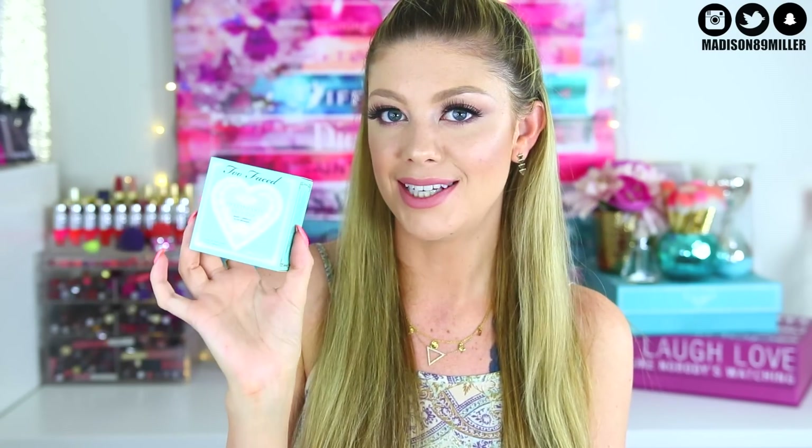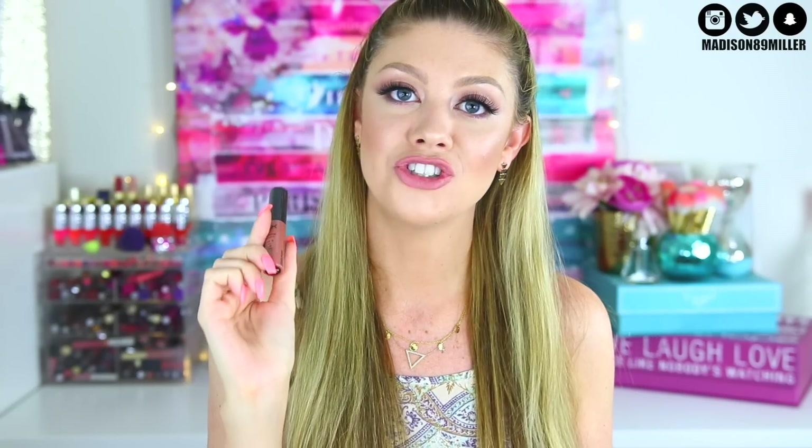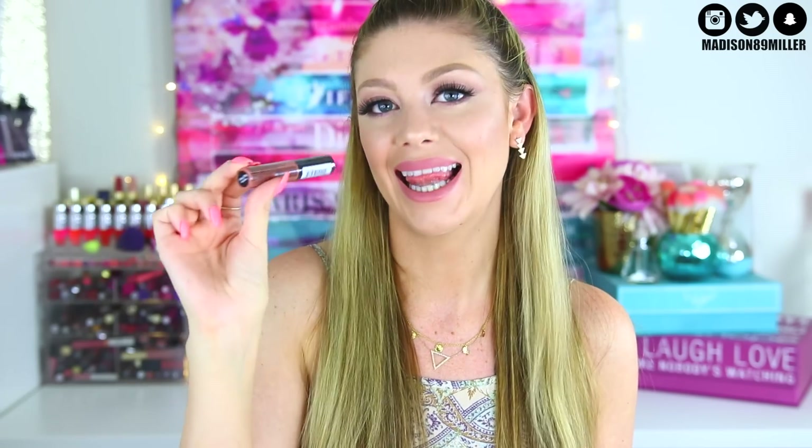Of course I had to add one of my favorite bronzers — the Too Faced Sweetheart Bronzer in Sweet Tea. It's an absolutely glowy bronzer with the cutest packaging. I also included a NYX Soft Matte Lip Cream in Abu Dhabi — Desi Perkins was raving about this shade, so I was like, let's include this too.